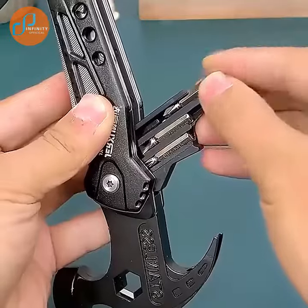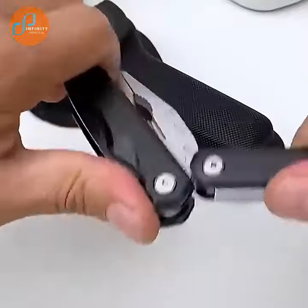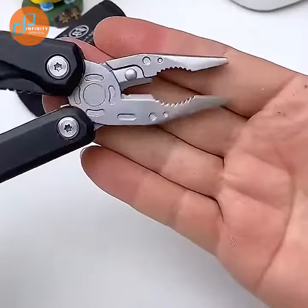This pair of pliers features seven functions that allow you to do mostly anything. You get a mini hammer, clamp, power pliers, bottle opener, knife, screwdriver bit, and nail puller.